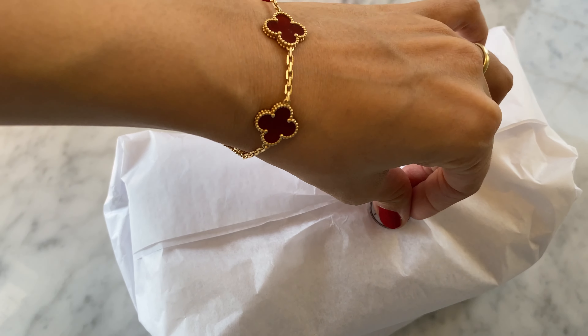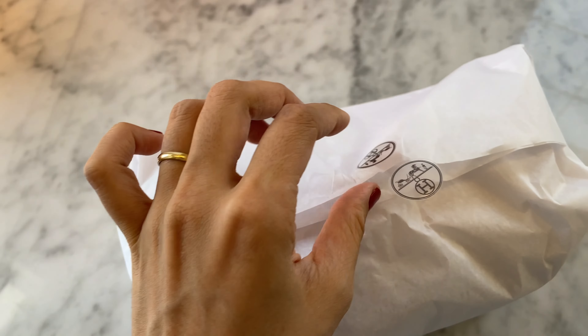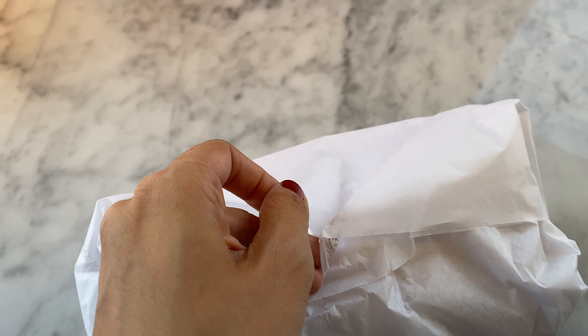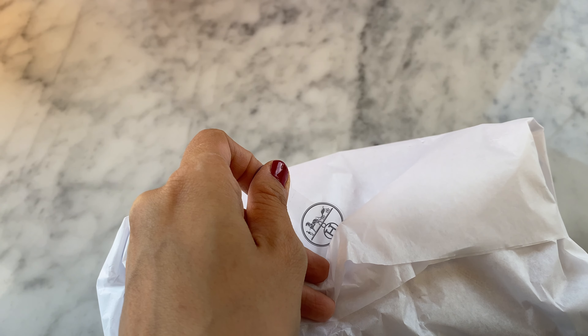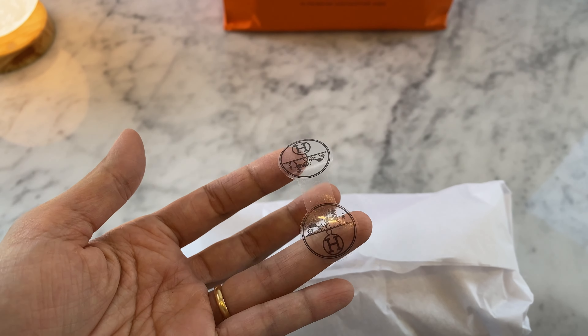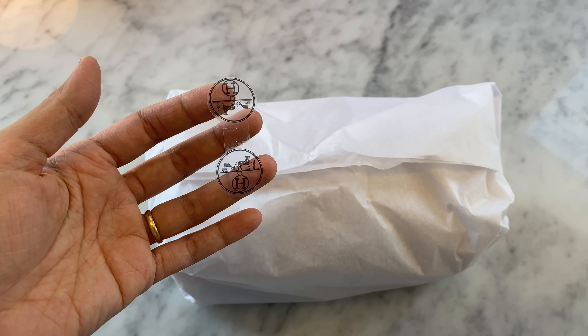Hi everyone, welcome back to Kiki's channel. Today I have another unboxing for you and it is a very exciting one for me personally because this is my very first online Hermes purchase and it is the infamous toiletry bag. Let's get started.